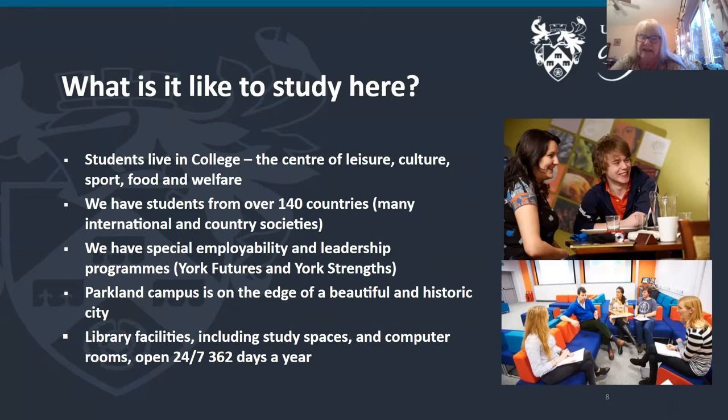We have many international and country societies, and you don't have to be from that country or nationality to join. We also have special employability and leadership programs — York Futures and York Strengths — which are open to exchange students. In these you can find out what your strengths are and follow a program to either build on your strengths or improve areas where you're not quite so strong.